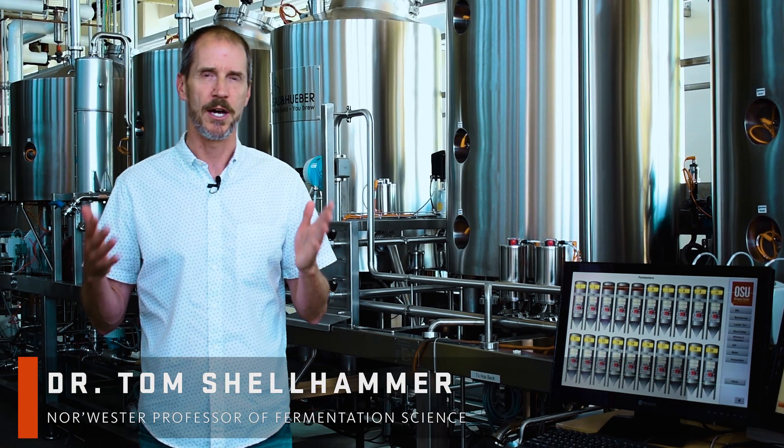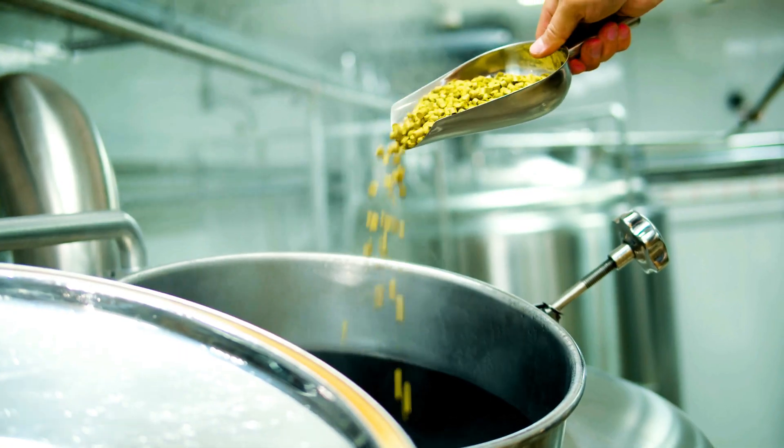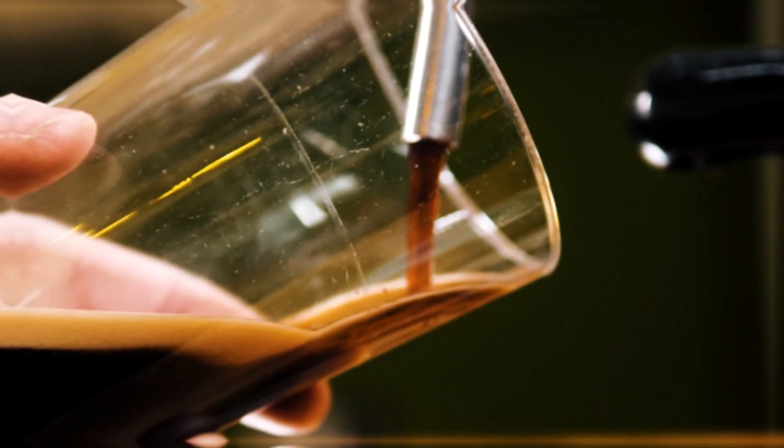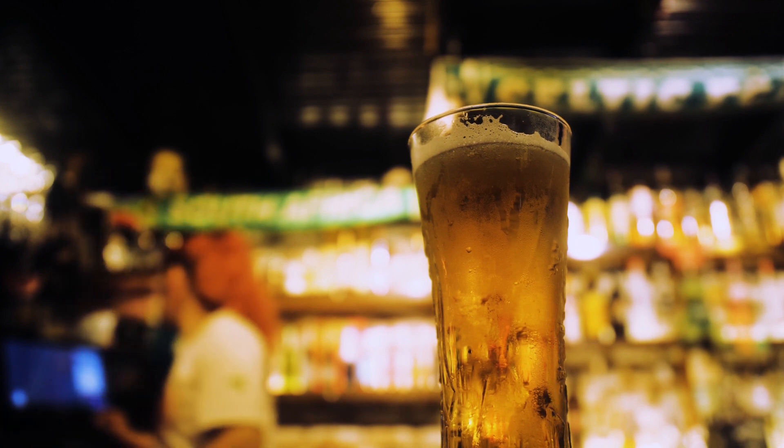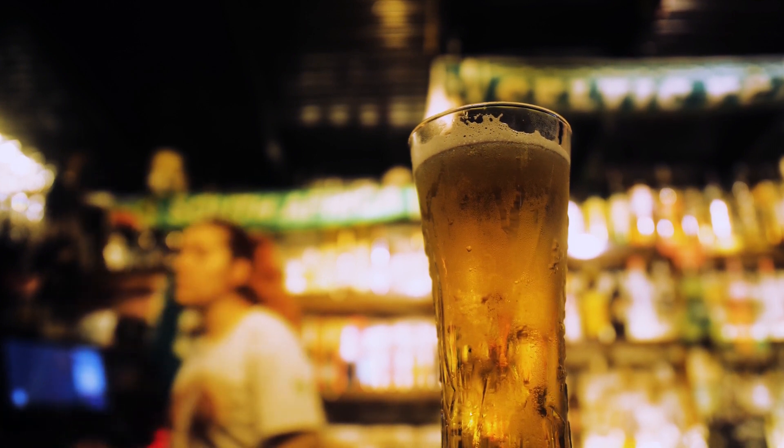Once you understand how to brew beer, how do you ensure you're in control? You're able to hit the alcohol levels you want, you're able to get the yields that you want, that things are consistent and things are on target. What's the downside if you don't really know what's going on? That leads to poor quality, that leads to consumers that may be rejecting your product, maybe not coming back to your brand.